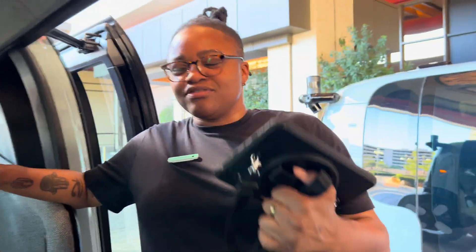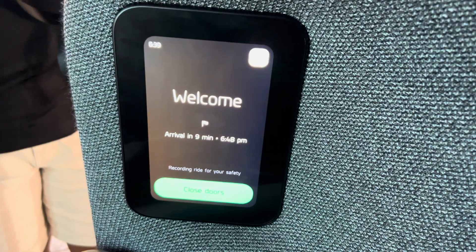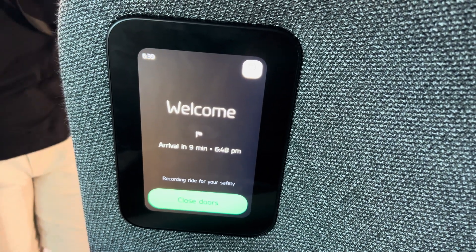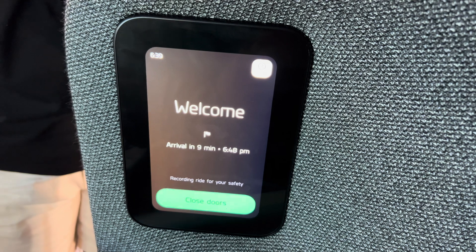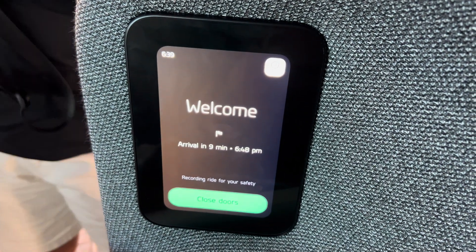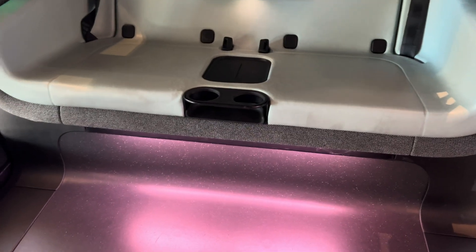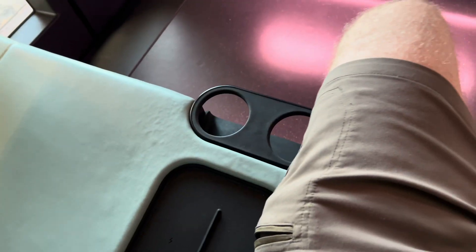First things first, we definitely want to make sure we're buckled in because we love safety here. Now cozy and buckled in, I just want to let you know this touch screen is gonna be your bread and butter for the ride. You're gonna be able to control the AC, you're gonna be able to control music, and if you have any questions, comments, concerns, or emotional outbursts, hit that help button — that's free therapy. There is also a wireless charging pad right in the middle of each seat, so you can pop your phone down if you want to get a quick charge.